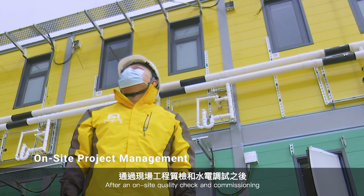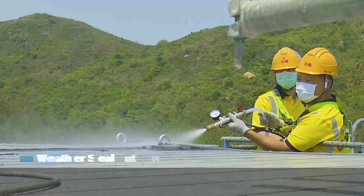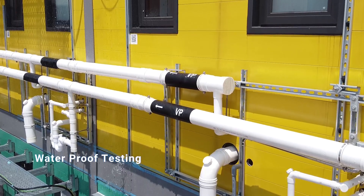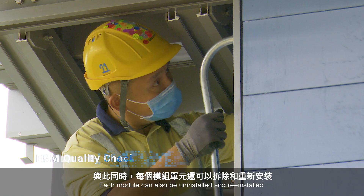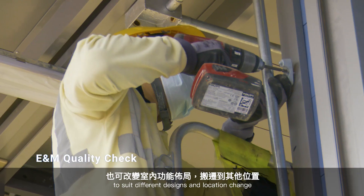After an on-site quality check and commissioning, the units are ready to use. Each module can also be uninstalled and reinstalled to suit different designs and location changes.